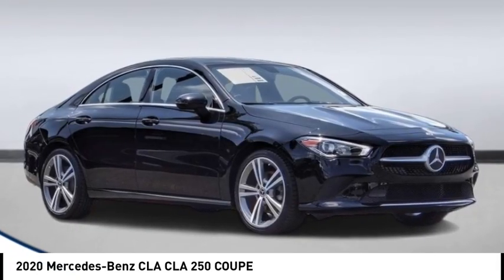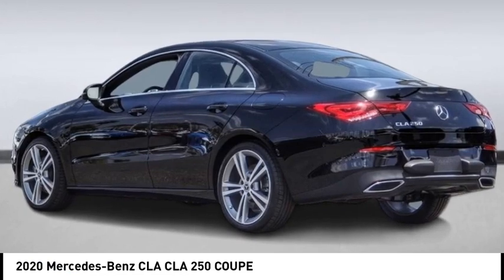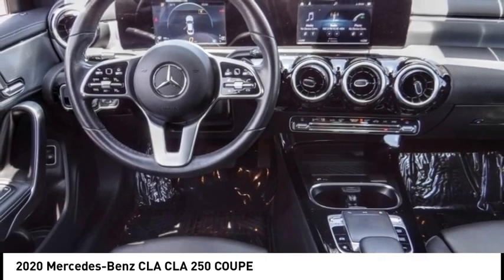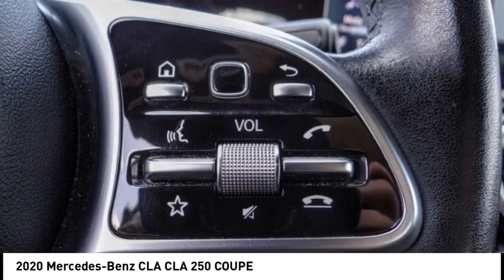We are pleased to show you the 2020 CLA. The CLA comes with impressive handling, excellence, and luxury interiors. It has amazingly sleek lines, which also reduces the coefficient drag to minimal, making it very aerodynamic.